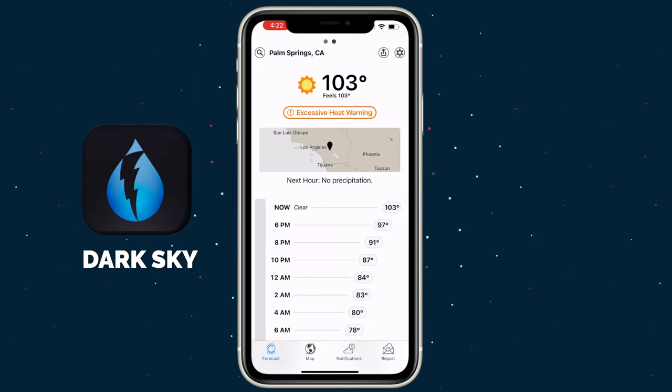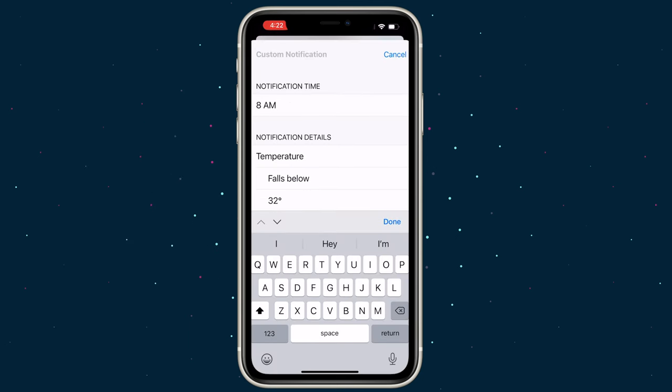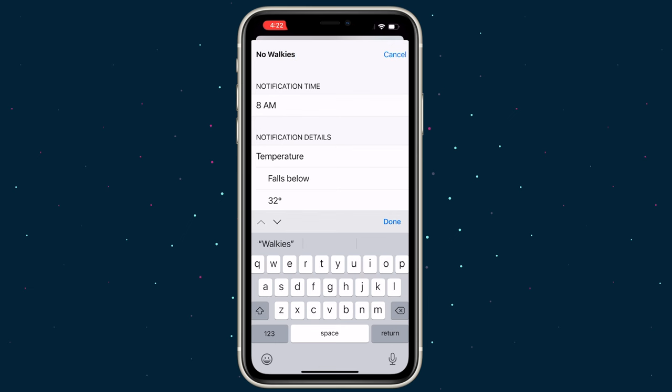Wouldn't it be great to get an automatic alert every time the temperature hits that threshold? If you don't already have it, download the app Dark Sky. Tap on notifications at the bottom, scroll down, and you'll find the ability to create a custom notification. I'll name my alert 'No Walkies,' then set the parameters so it delivers an alert when the temperature rises above 85 degrees at any time.